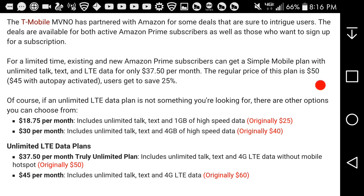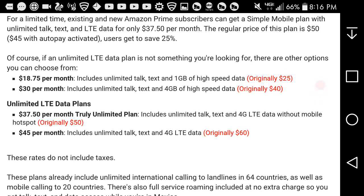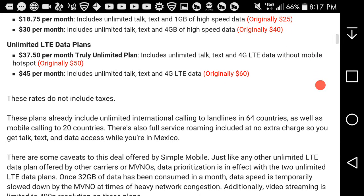With autopay activated, users get to save 25%. If unlimited LTE data is not what you're looking for, there are other options. With Amazon Prime, $18.75 per month includes unlimited talk, text, and 1GB of high-speed data. $30 a month with Prime gets you unlimited talk, text, and 4GB of high-speed data. The highlighted plan is the $50 plan, which with Amazon Prime comes down to $37.50 — truly unlimited data including 4G LTE with mobile hotspot.